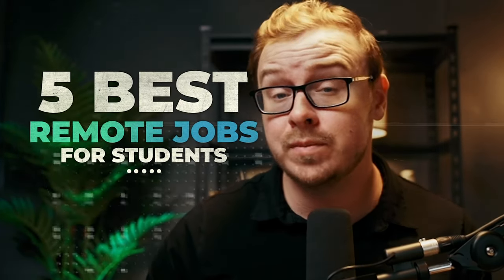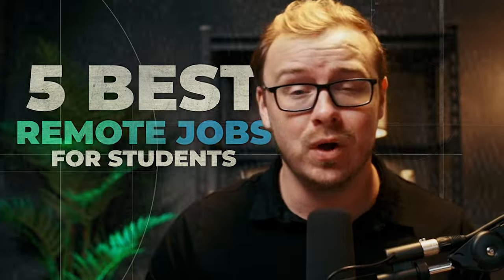What's up, student hustlers? Today we're going to be diving into the five best remote jobs for students to stack that cash while crushing their studies.